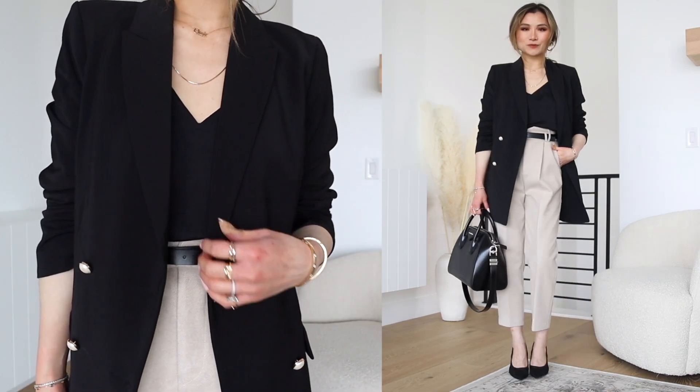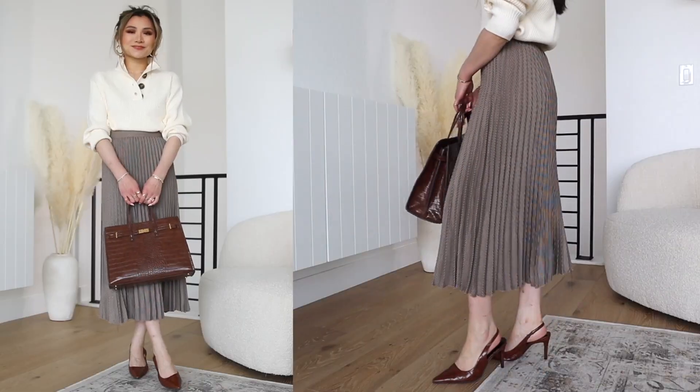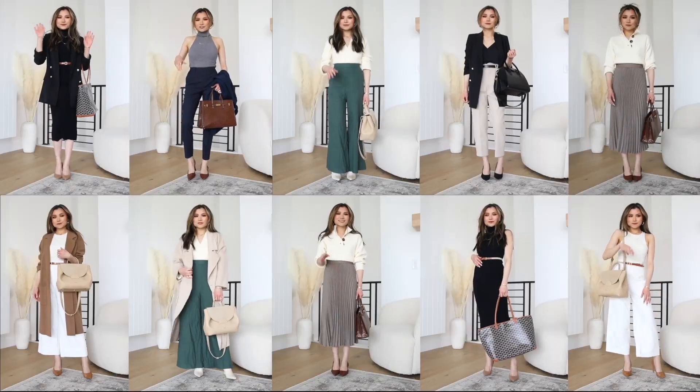That does it for today's lookbook. I hope you guys enjoyed today's workwear outfits. Again, everything mentioned is down below in the description box. I love you guys so much. I hope you're having an amazing March so far and I'll catch you guys in the next video.